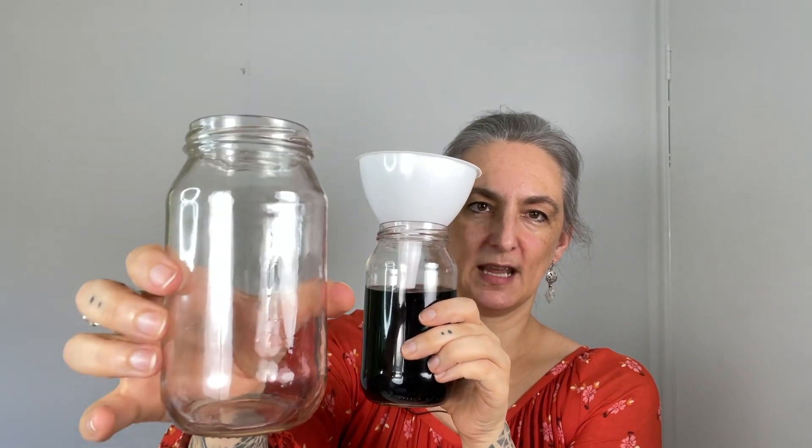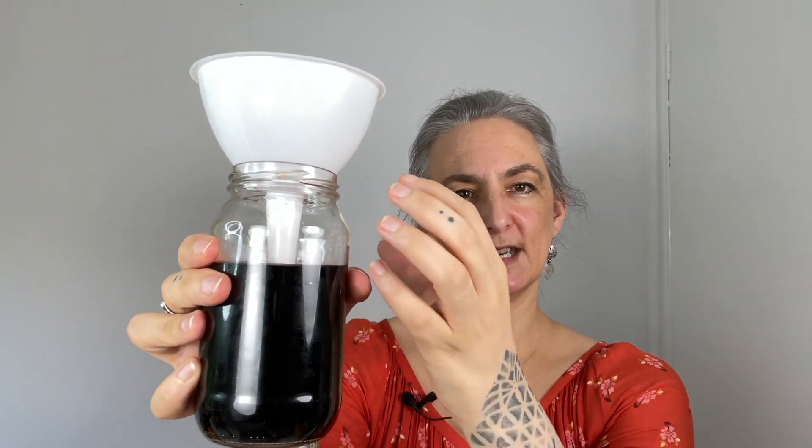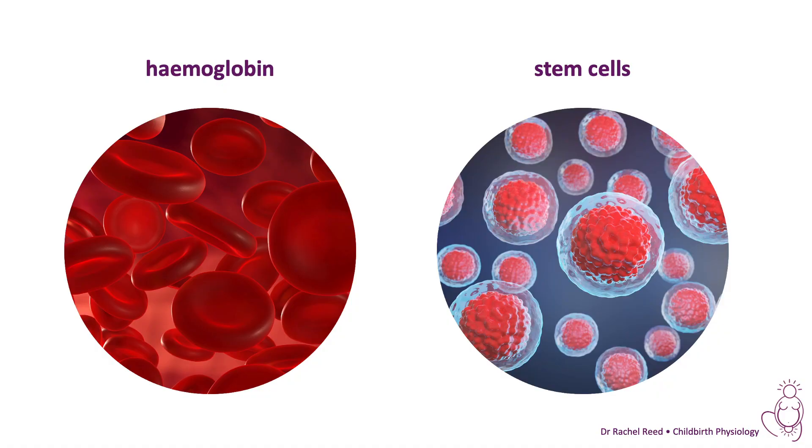The placenta is empty, and the baby has their full blood volume. This additional blood volume is now circulating to the lungs mostly. The majority of this additional blood — which is not additional blood because it's always been the baby's blood — circulates into the lungs to support breathing. It also carries with it hemoglobin, which helps oxygenate the baby, and stem cells that help to protect the baby against any damage that was done during birth.